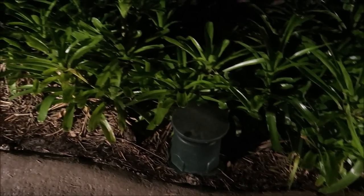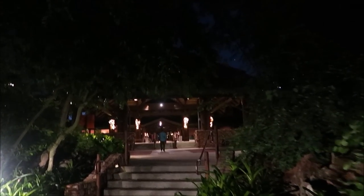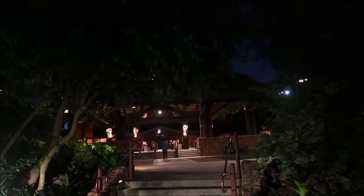Listen to that music. I absolutely love the Animal Kingdom Lodge during the holidays. It's definitely up there in the top three Christmas trees on Disney property. I'm pretty sure I can say the top three trees are Animal Kingdom Lodge, Wilderness Lodge, and Grand Floridian. That's for me. If you guys have a different set of three, let me know in the comments, but those are some pretty good trees.